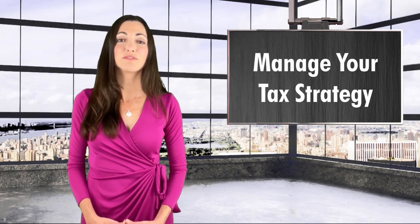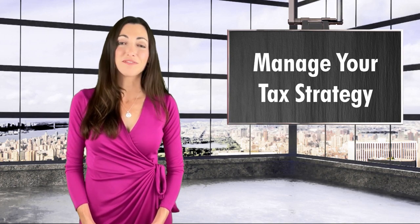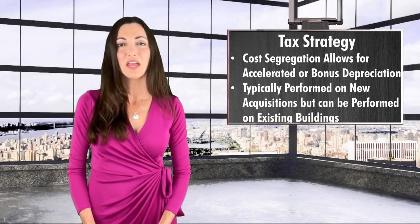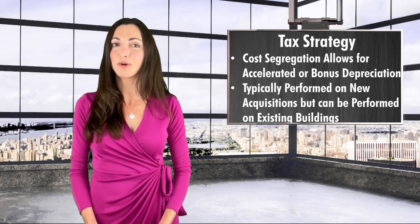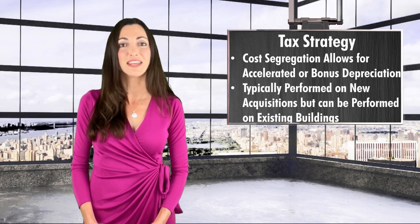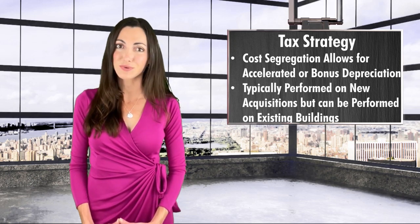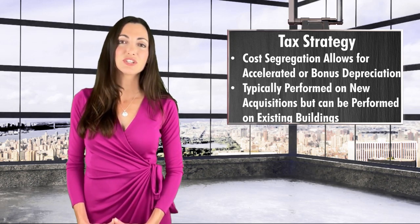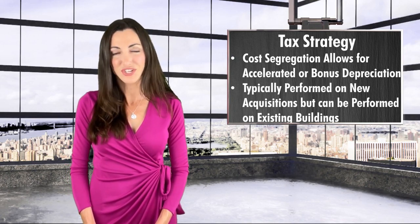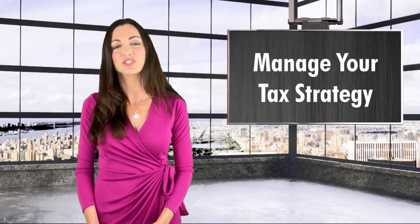Third, stay on top of your tax strategy. Most real estate uses straight line depreciation, but you may benefit from a cost segregation analysis that would allow for accelerated or bonus depreciation. It's routine to have a cost segregation study done when you purchase a new building, but many investors don't realize it can also be performed on a building owned for many years. New deductions can be taken back to 1987 without amending your tax returns. A cost segregation study is also advantageous when you finish construction on a new building or complete a redevelopment or renovation of an existing building. Reach out to your accountant to reevaluate your overall real estate tax strategy annually.